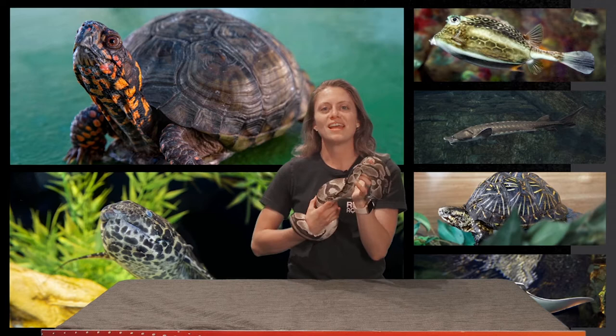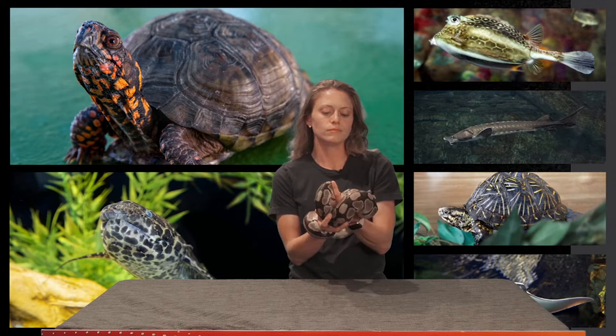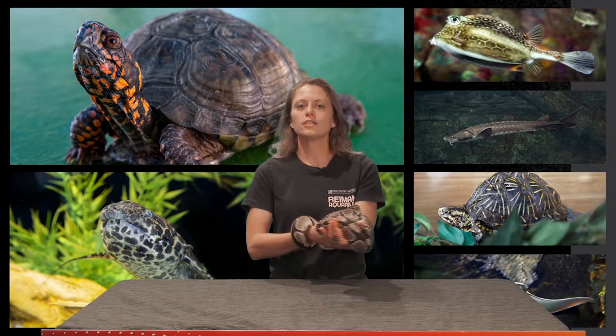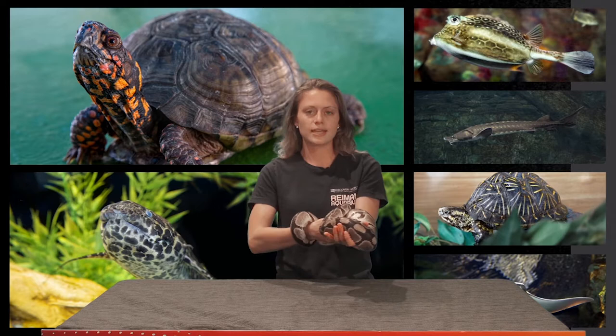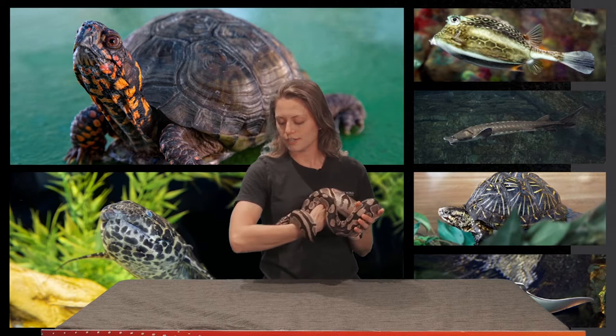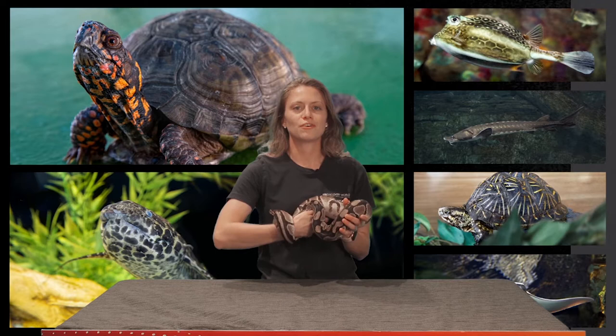They can be shy but they're also friendly, and they get their name from curling into a ball in a defensive position. Just letting her get comfortable right now. You can probably see her tongue sticking out every so often — she actually uses her tongue to smell. The tongue picks up scents and carries them back to an organ on the roof of her mouth, and that organ reads and sends that information to the brain. She is very curious and loves to go outside when it's nice out and explore in the grass.